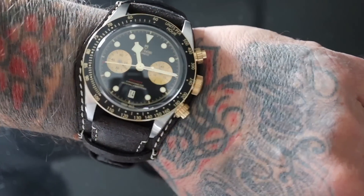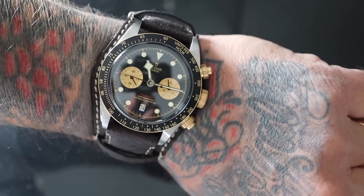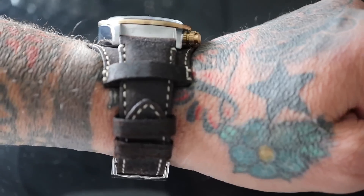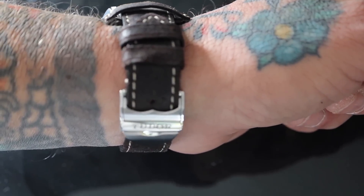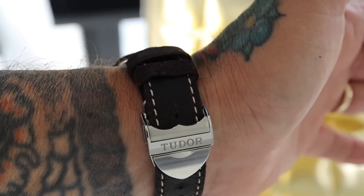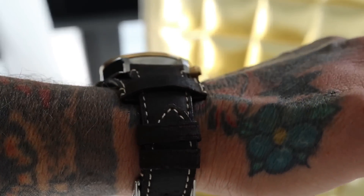I think it goes well with the body art, and I always get a lot of nice comments whenever anyone catches a glimpse of this particular watch. I also love the fact that the Tudor Black Bay Chrono boasts a date, something that I often need with my lifestyle.